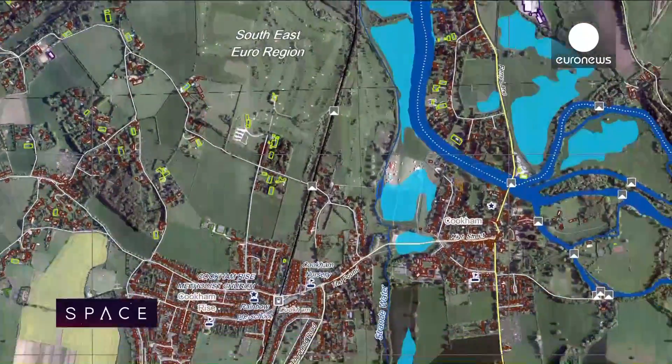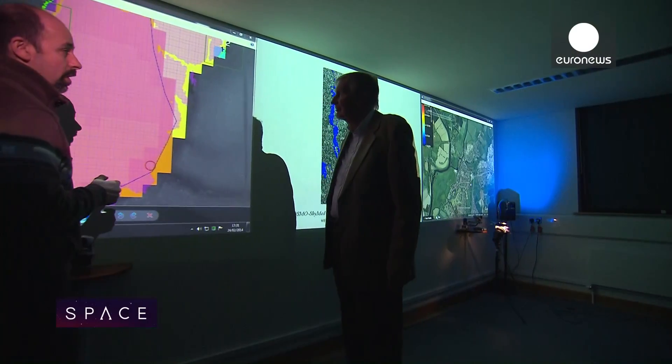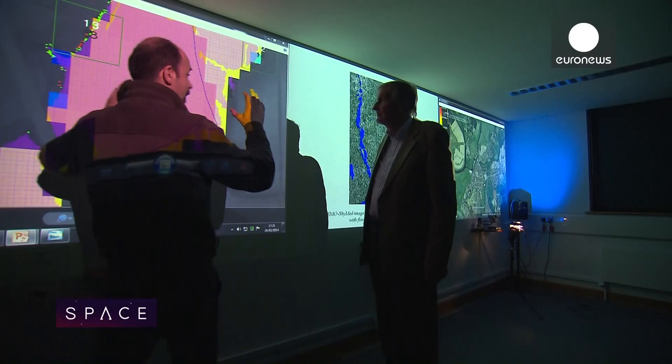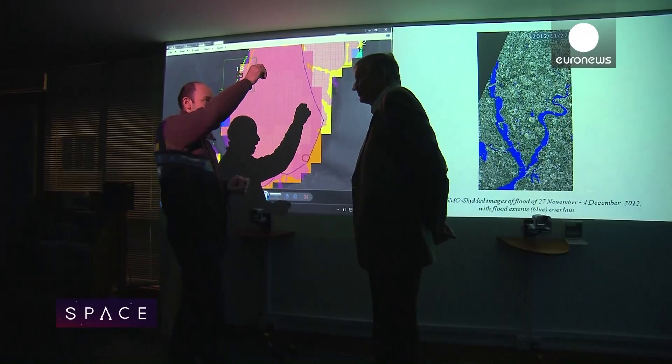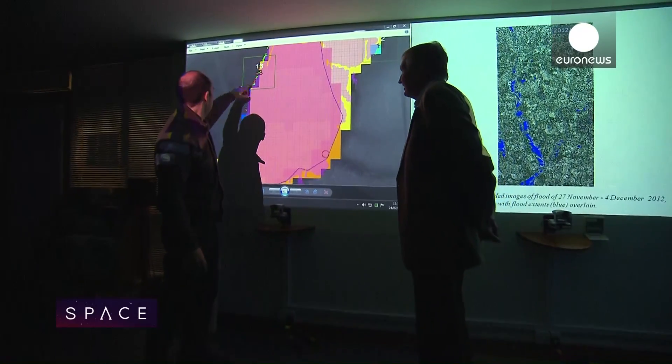However, those images weren't available quickly — in fact, they took around 30 hours to be processed. Javier and his colleague David Mason at the University of Reading can use that data for post-flood analysis, but they want to go further: to get information faster and be one step ahead of the floodwaters.